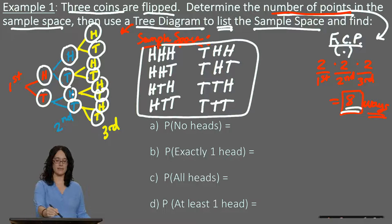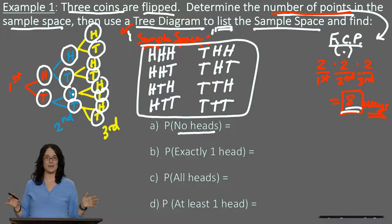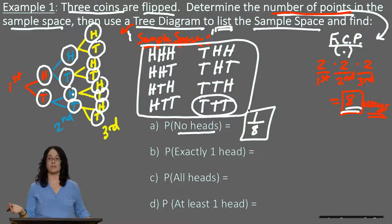From these eight possible outcomes when you flip a coin three times: the probability of getting no heads — that only happens with TTT — is one out of eight, roughly 12.5%. For getting exactly one head, we look for cases with only one H: that's HTT, THT, and TTH — three cases out of eight, so three out of eight.